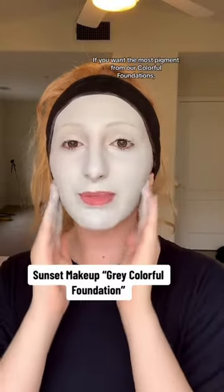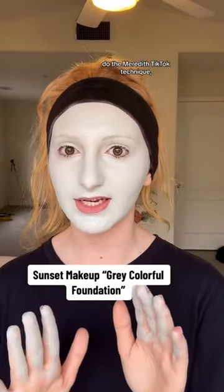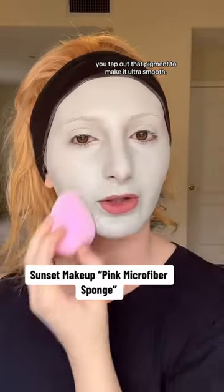You want me to use our gray foundation for Homestuck makeup? If you want the most pigment from our colorful foundations, do the Meredith TikTok technique where she rubs it in with her hands. Then with our microfiber sponge, you tap out that pigment to make it ultra smooth.